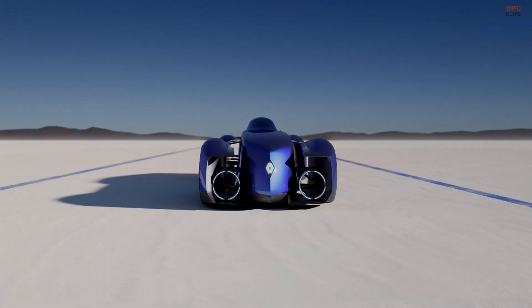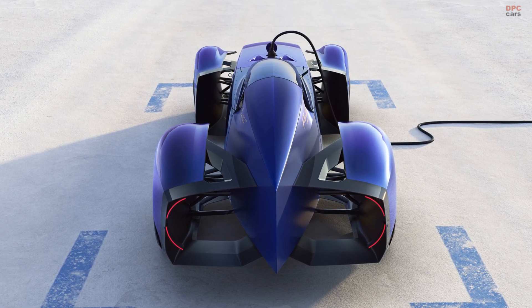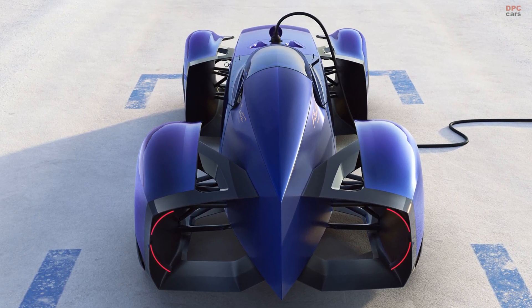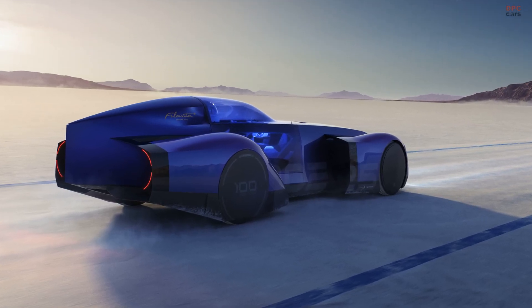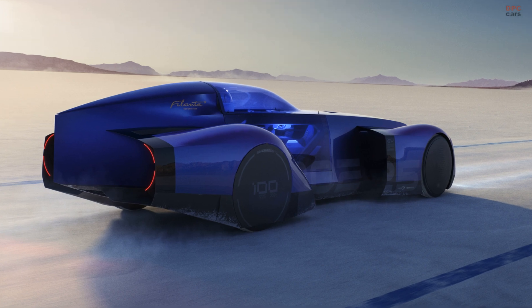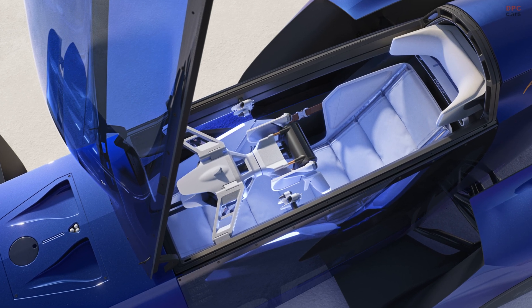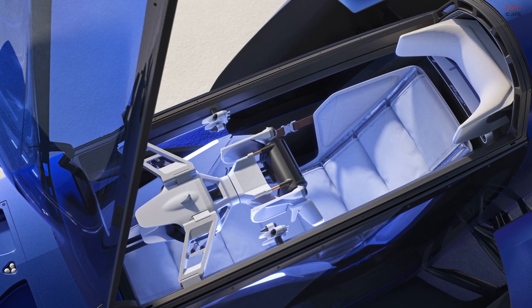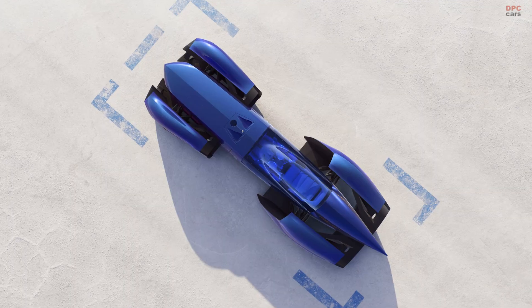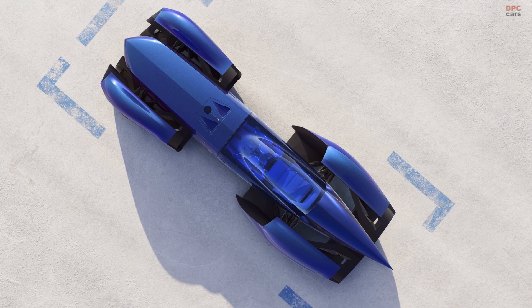Although it looks like it traveled back from the future, the electric Batmobile pays tribute to three vintage Renaults created to smash land speed records. The round headlights take after the 40 CV de Records from the mid-1920s, while the wheels pushed outward of the body are a nod to the 1934 Nerva Sport de Records. The arches are inspired by the gas turbine-powered 1956 Etoile Philante.